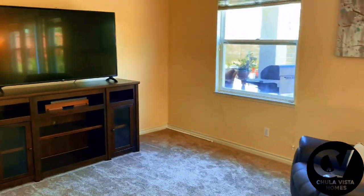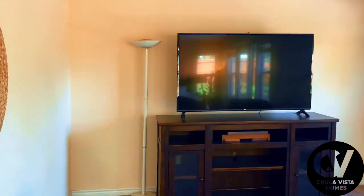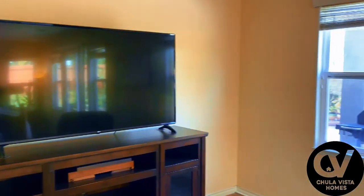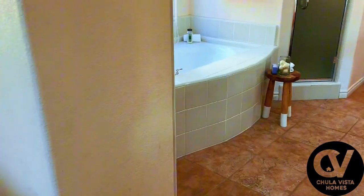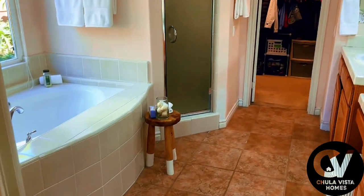One of the standout features of this home is the primary bedroom located on the main floor. This spacious retreat offers privacy and comfort with an ensuite bathroom featuring dual vanities, a soaking tub, and a walk-in closet.